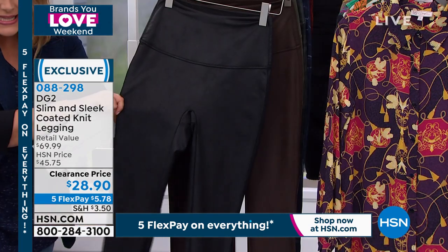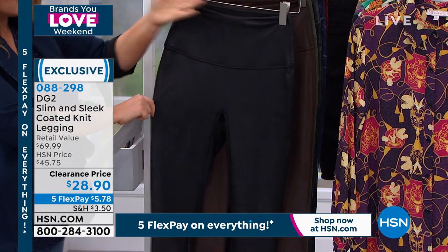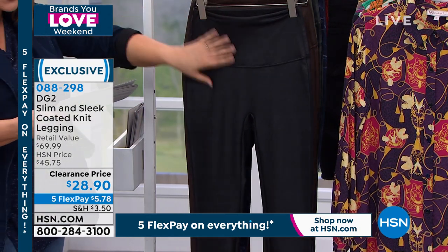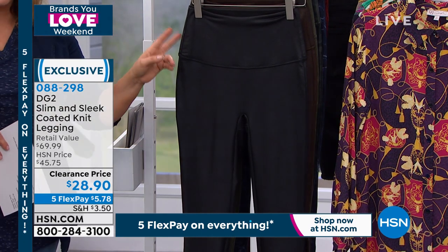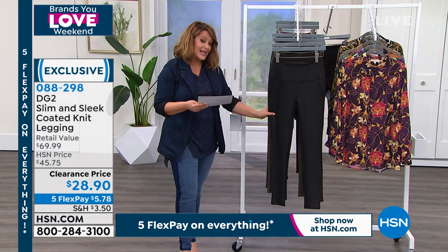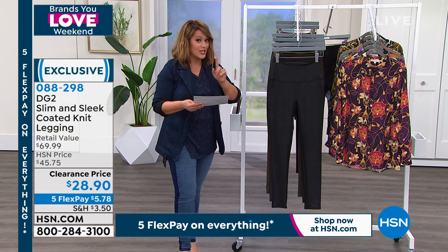It looks as if it were leather. They're super, super cool. You get all of this wonderful tummy control. Siobhan's gonna give you all the details, but we have extra extra small through 5X on this one. We took them from $45 to $28.90. You choose your size, you choose your color, and then you choose your inseam — petite, average, and tall.